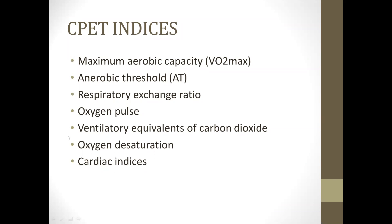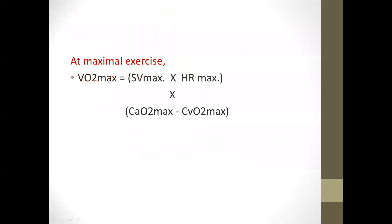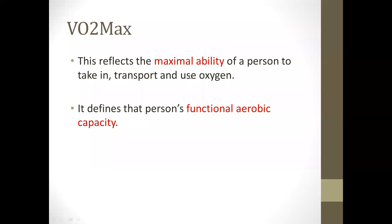The equation at rest: VO2 is the maximum oxygen consumption by the body, equal to cardiac output — that is stroke volume multiplied by heart rate — multiplied by the arterial oxygen content minus venous oxygen content. At maximum exercise, cardiac output maximum is multiplied by the arterial minus venous oxygen difference. VO2 max is the maximum ability of a person to take in, transport, and use oxygen. It defines the rate of oxygen consumption and the patient's functional aerobic capacity.